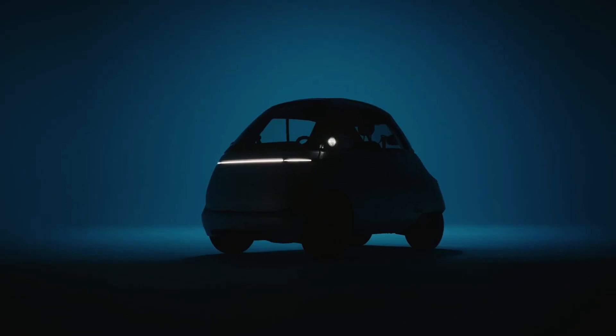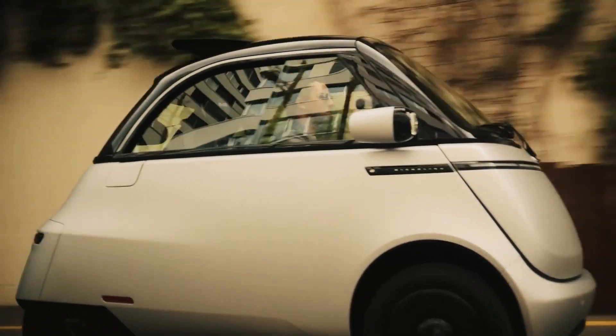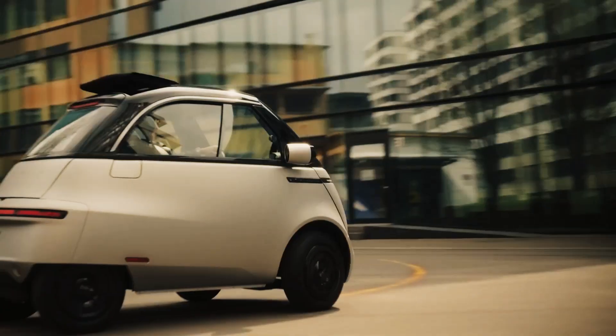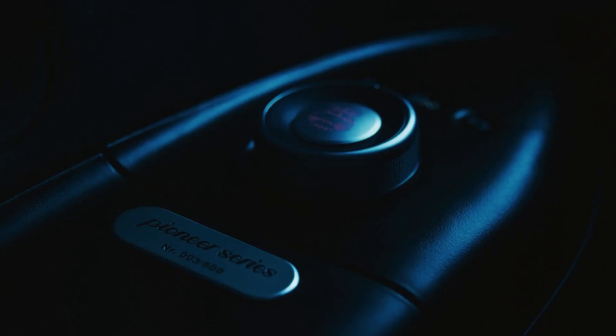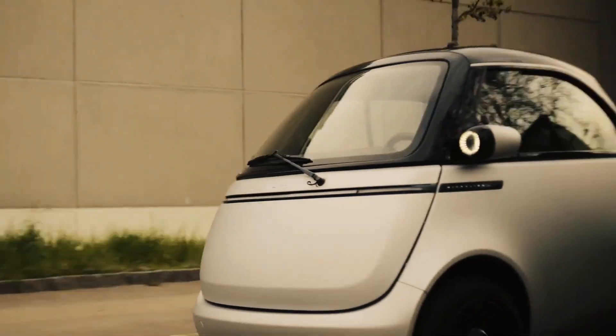Microlino — between a motorcycle and a car. The Microlino represents a new category of vehicle, situated between a motorcycle and a car. It offers mobility protected from the elements with a weight much less than a conventional car. The Microlino is a two-seater electric vehicle with a top speed limited to 90 kilometers per hour. It will be available with 14 kilowatt-hour batteries, ensuring a range of up to 230 kilometers.